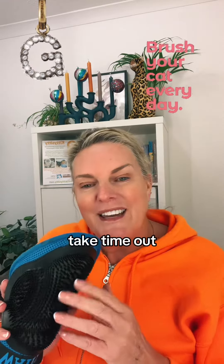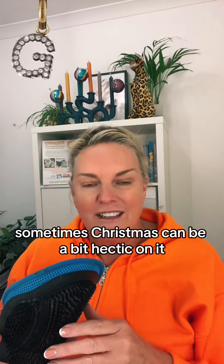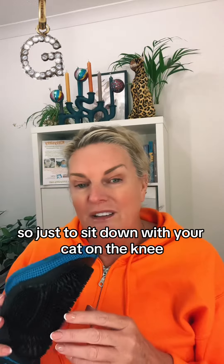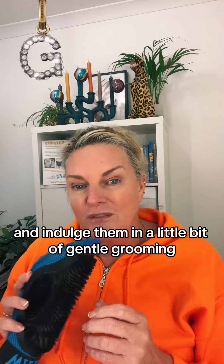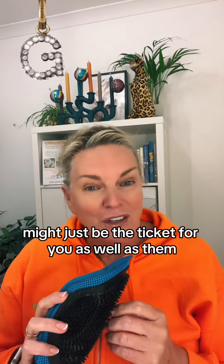G is for grooming. Take time out — sometimes Christmas can be a bit hectic. So just to sit down with your cat on your knee and indulge them in a little bit of gentle grooming might just be the ticket for you as well as them.